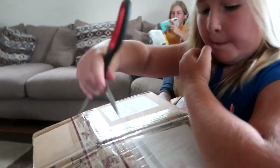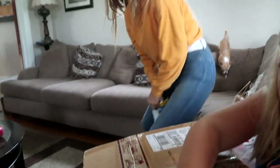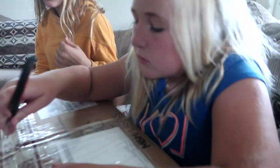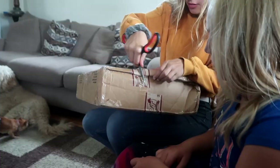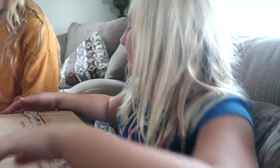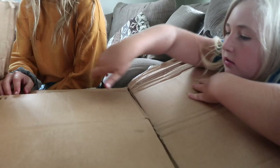Some of you guys might remember that they sent us a package not that long ago, and this is another package. It's huge! I'm so excited! The last time they sent us a package was this amazing goodie box of stuff for our horses.